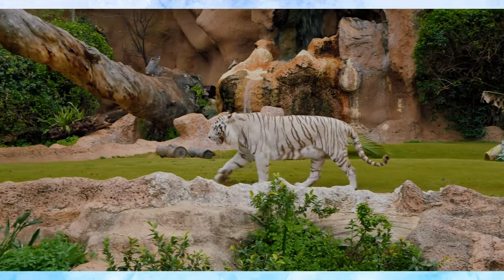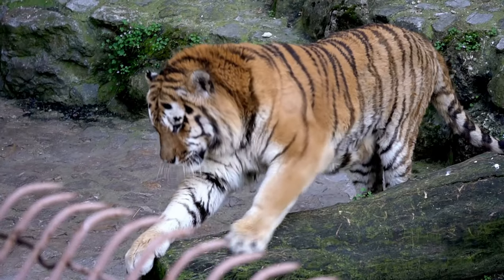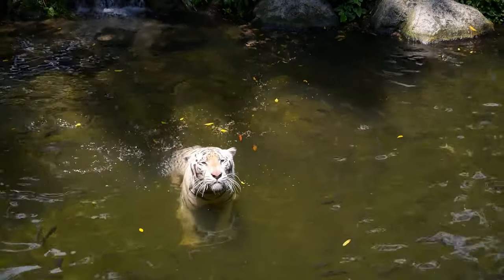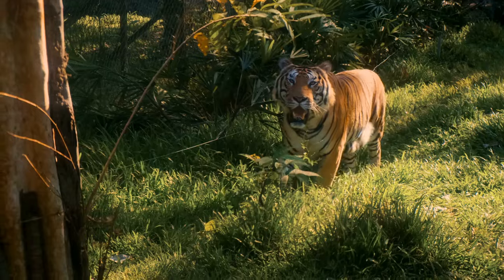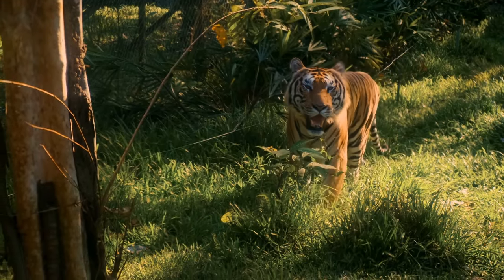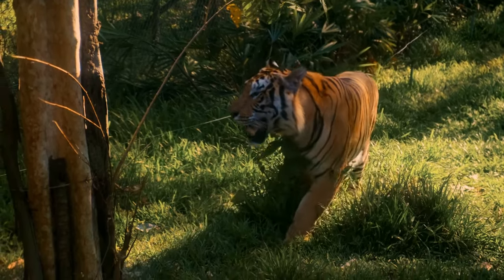Witness how these majestic creatures plan and perfect their approach. Planning the hunt isn't just about instincts — it's a calculated decision setting the stage for the stalk and eventual attack. Watch as this initial strategy transitions seamlessly into the stealthy movements defining the next phase of the hunt.